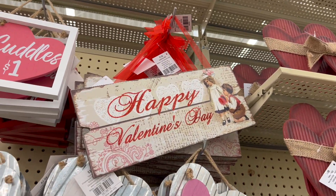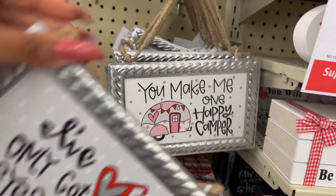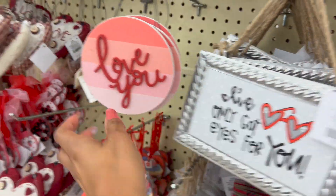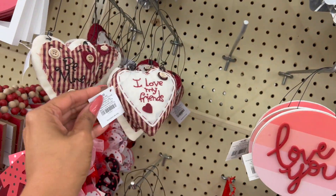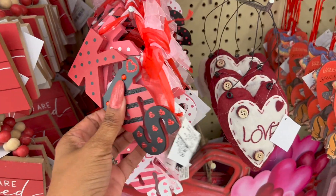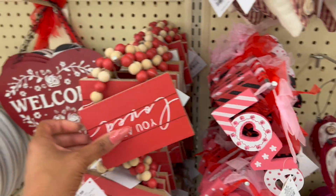They have 'Happy Valentine's Day' for 7.99 as well. These are adorable — 'I've Only Got Eyes for You,' 'You Make Me One Happy Camper.' These ones are 6.99. They have love signs for 2.99, also 2.99. They have one that says 'Love' with buttons, and 'Kiss' for 2.99. Also 'Love' in two different styles.